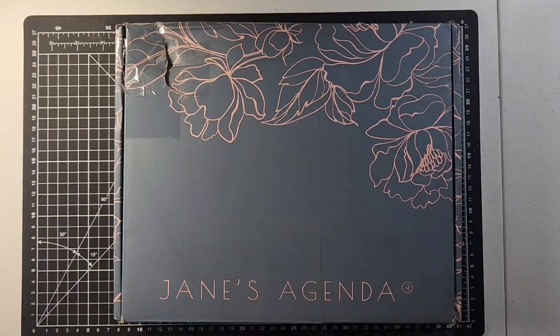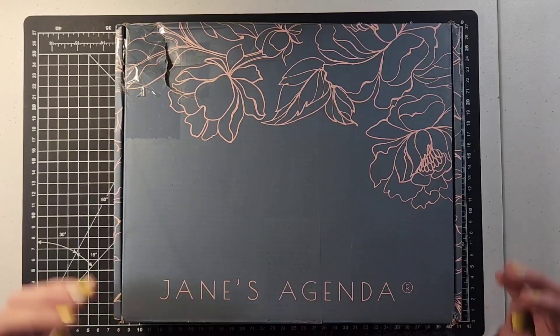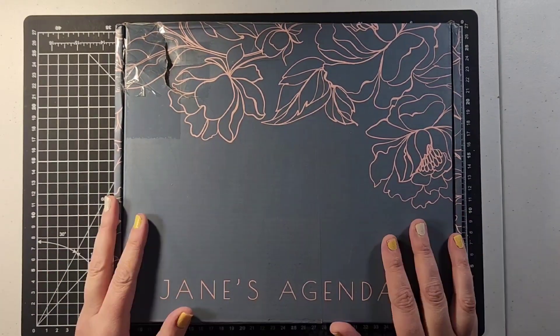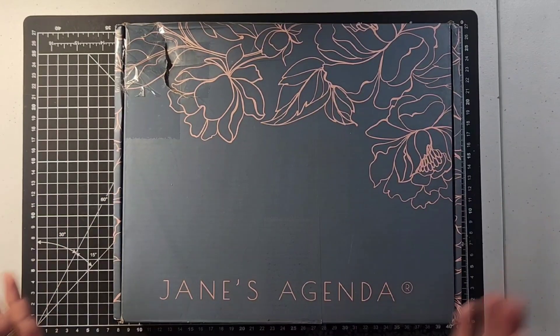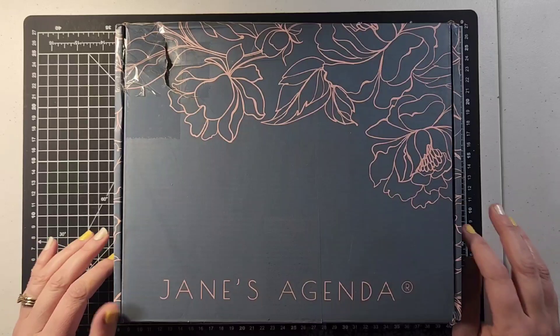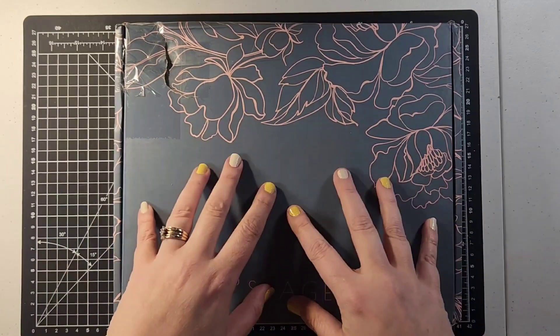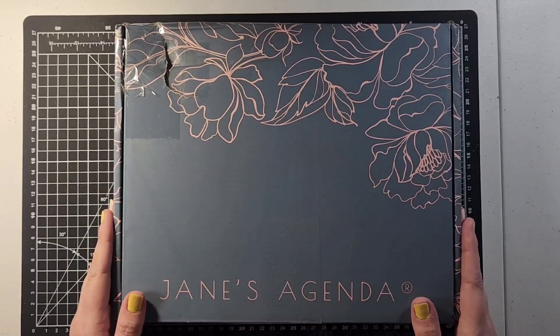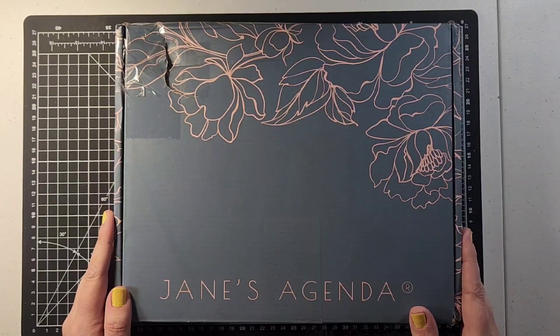It's Jane's Agenda. She has three options for her subscriptions — a monthly subscription and others. You can look down below to find out where you can get the subscription and the cost for each. This is the deluxe, which has everything you can possibly get in the subscription, and that's what I'm going to unbox today.